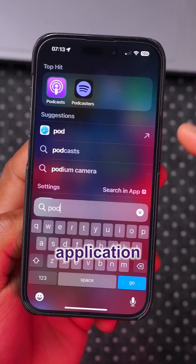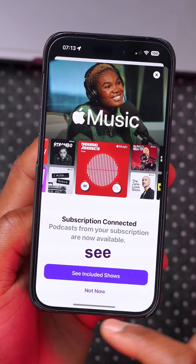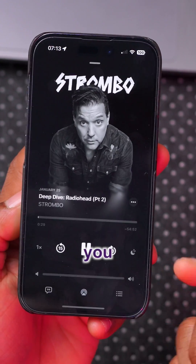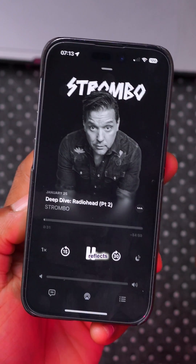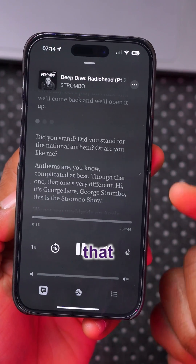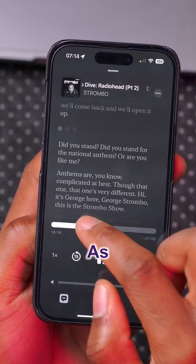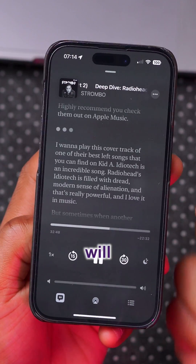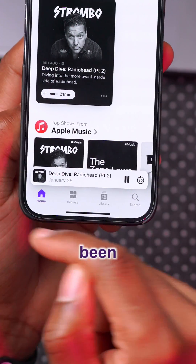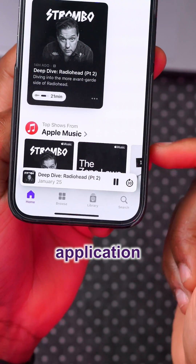The Podcast application has also been updated. You have a new pop-up screen when you open it up and play a specific podcast. This now reflects the Apple Music application, and Apple has added automatically generated transcripts — as you skip ahead, the transcripts will skip along too. The tabs on the bottom of the Podcast application have also been updated to match the Apple Music application.